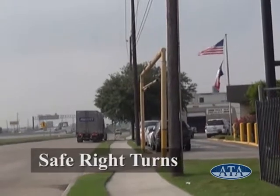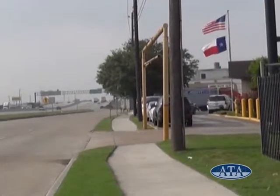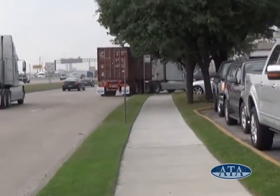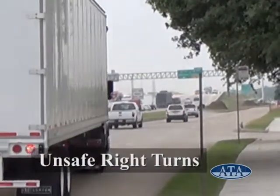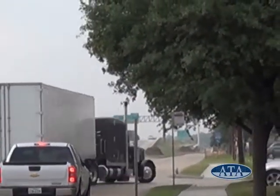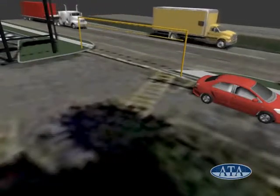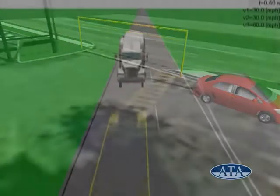Videos of various truck turns showed examples of safe and unsafe turns being made at the accident site. Animations created of the incident show the paths and viewpoints of the involved vehicles at the time of the accident.